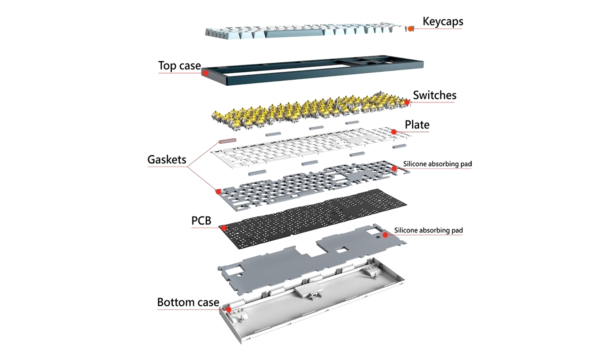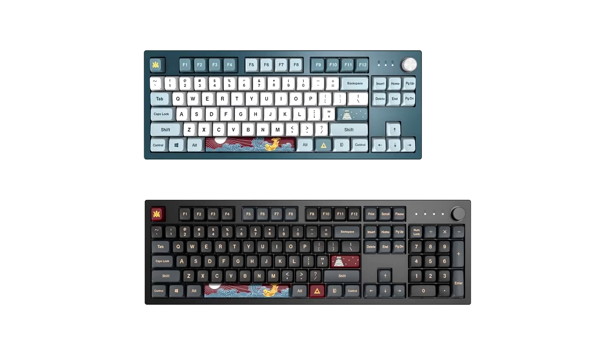The Mki collection is equipped with pre-lubed Gatoran G Pro 2.0 switches for optimal smooth key actuation. Mki offers three switch options: red, yellow, and brown.